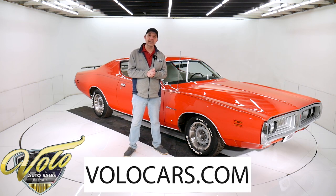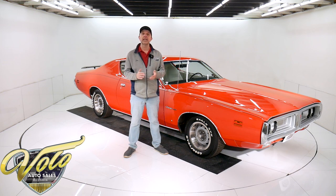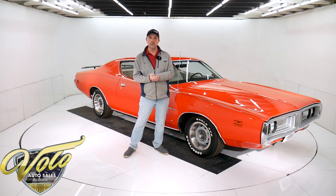Visit volocars.com and you can read all the specs and study the pictures. Get the price — not only on this one, but we do have a few hundred collector cars that are all for sale. Visit volocars.com. If you enjoy watching the videos, you can subscribe to our YouTube channel. Click on the bell icon and you'll be notified as new ones are posted.